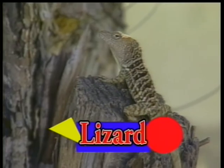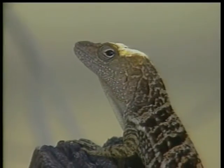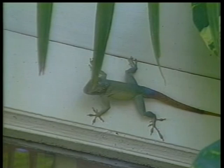This is the smallest of the lizards. You can see these lizards even at your home. They also have forelegs and claws instead of feet and toes.